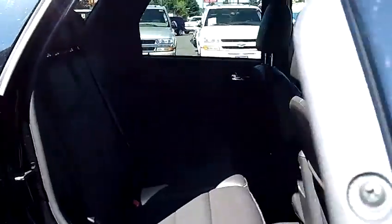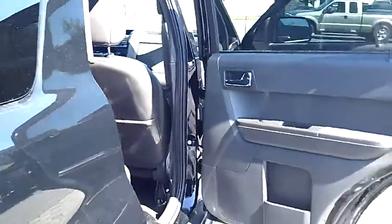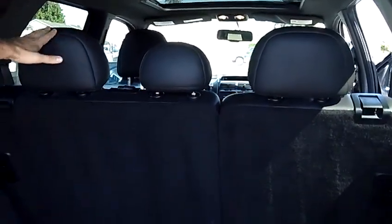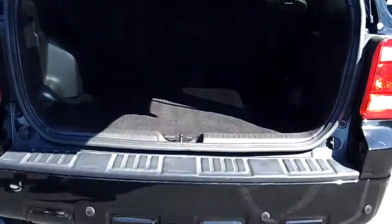Coming to the second row, you'll notice it does have the bench seating in the middle, giving you seating capacity for three more passengers. Pop to the rear hatch and you'll notice you've got a lot of cargo space. This second row split bench has the option to fold down to give you even more cargo space.